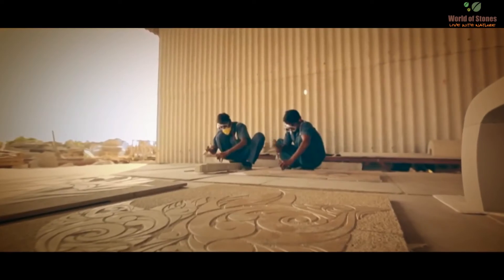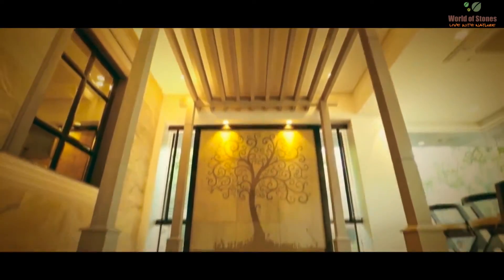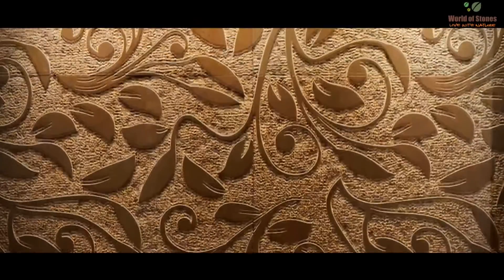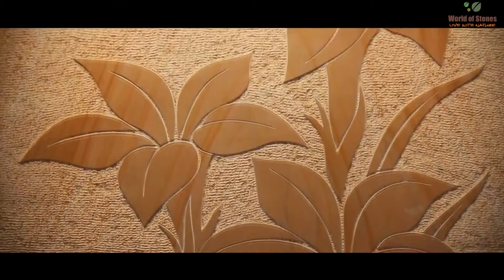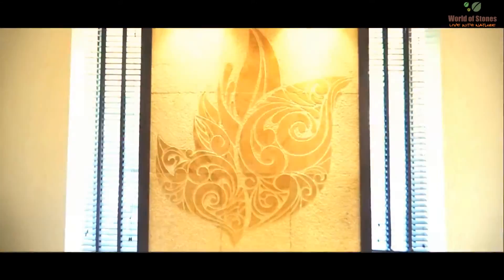Our product is handcrafted. It is customized to suit the dimensions of the wall. Our handcrafted murals are being applied in various projects. After all, the stone you use gives a strong statement of who you are, and we at the World of Stones help turn your imagination into reality.